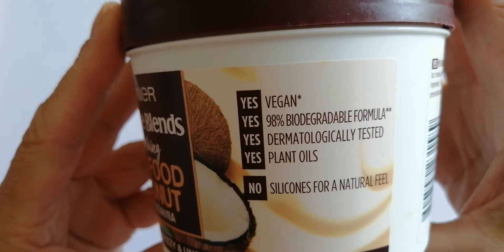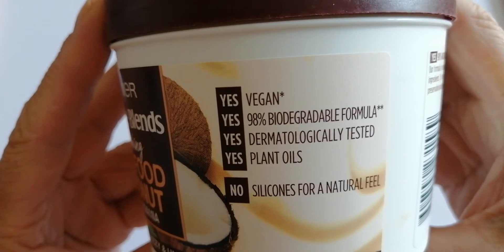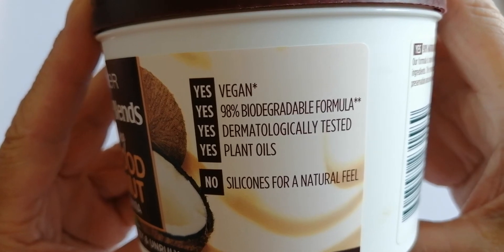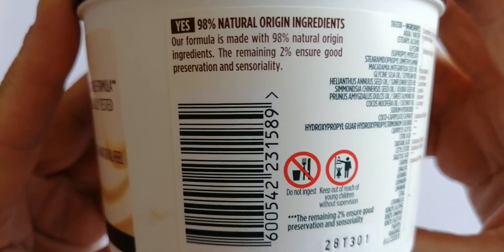There's the side. It's vegan, it's 98% biodegradable formula, dermatology tested, and uses plant oils — no silicones for a natural feel.